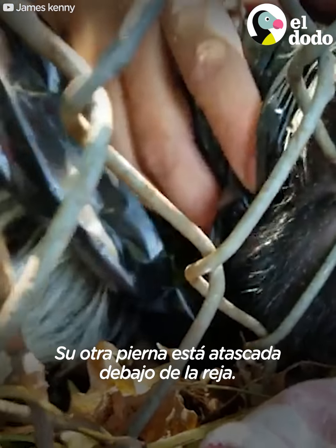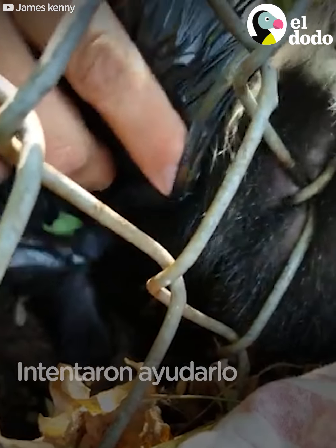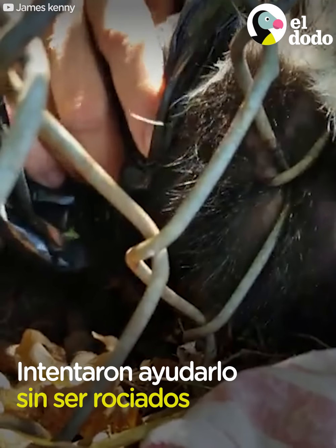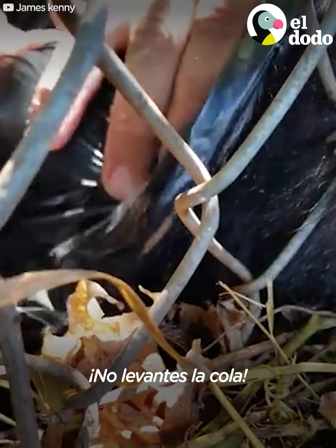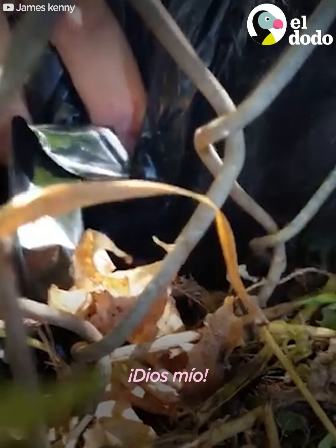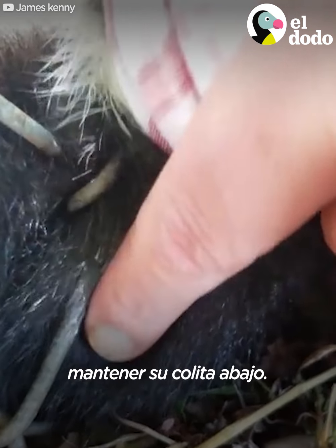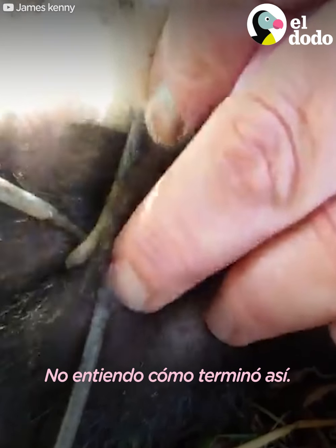His other leg's stuck on our knees. He's really stuck. Go tail down, tail down. It's okay. Oh, Jesus. I'm just trying to keep his tail — his or her tail — down. I don't know how he's got himself in there.